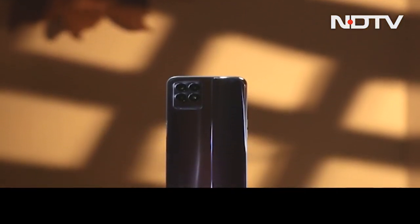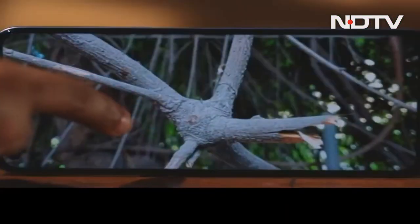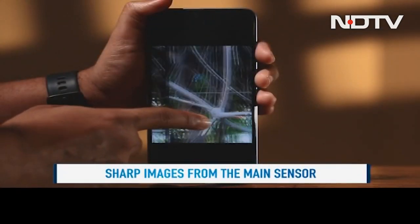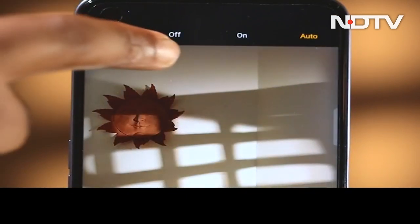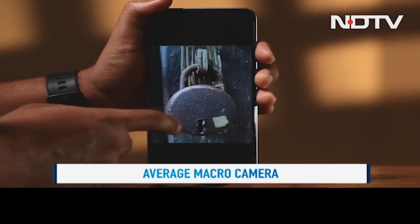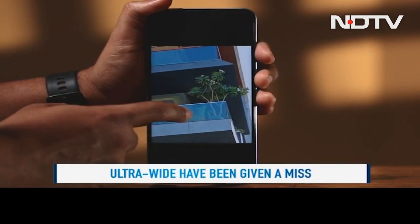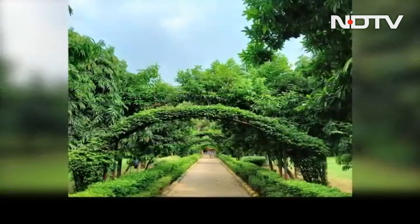The Realme 8i features a triple camera setup with a 50MP primary sensor, 2MP macro, and 2MP monochrome lens. Rear camera performance is above par in natural light as the sensor snaps sharp images, though with high contrast. Results are just about good in indoor lighting but there is visible noise in darker areas. The macro sensor struggles to focus and images leave a lot to be desired in terms of overall sharpness. We would have liked if Realme included an ultra-wide sensor, which has much more practical use than a monochrome lens. The 16MP front-facing camera delivers artificially enhanced results, as with most budget smartphones. Overall, it's a decent camera for its price, delivering usable results under natural lighting.